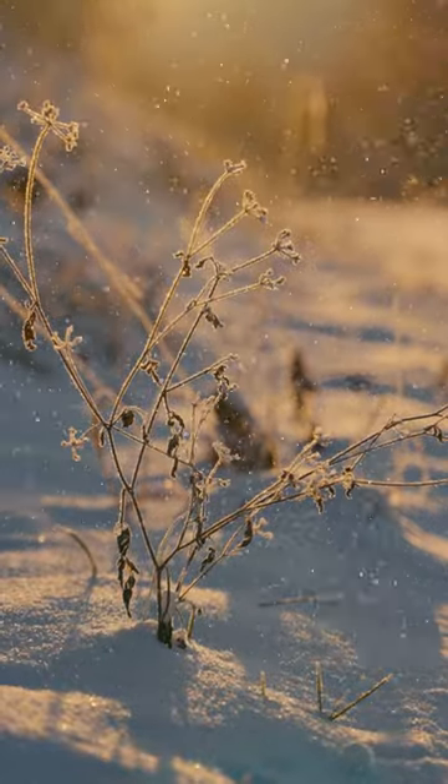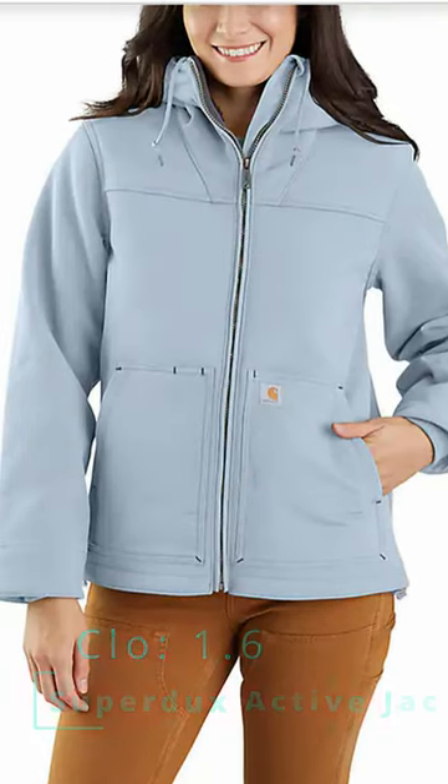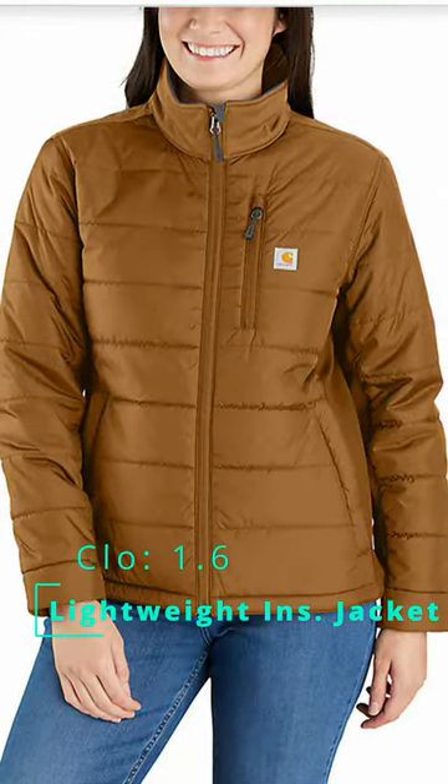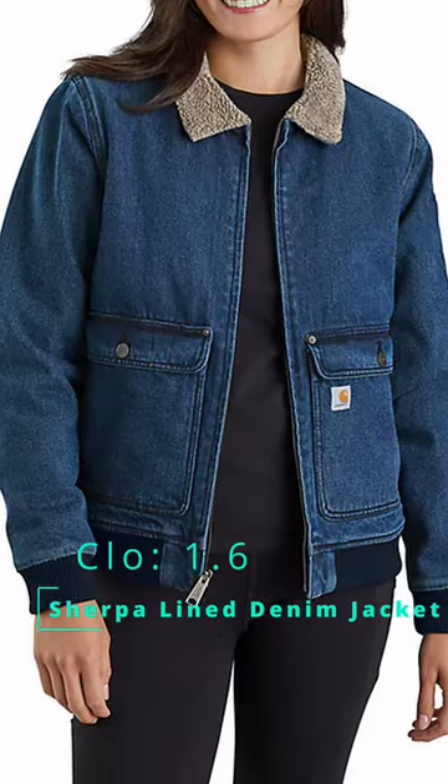Level two is what Carhartt calls their warmer rating. We kick it off with the Women's Super Ducks Relaxed Fit Sherpa Lined Jacket. Next is the Women's Loose Fit Washed Duck Coat. Next is the Women's Rain Defender Relaxed Fit Lightweight Insulated Jacket. Next is the Women's Rugged Flex Relaxed Fit Denim Sherpa Lined Jacket.